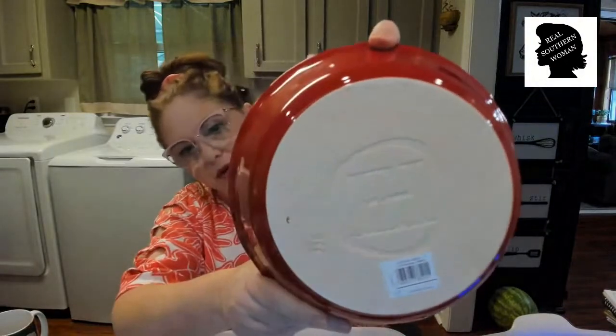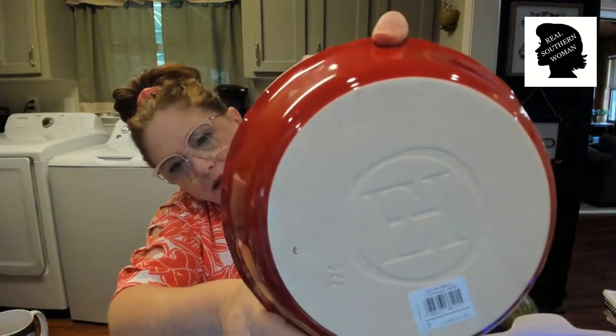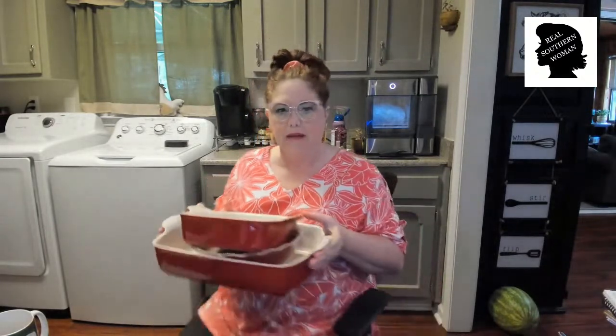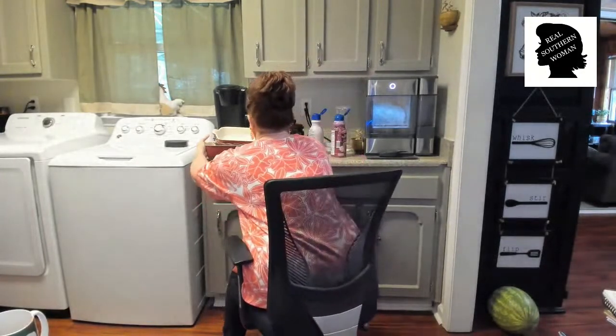They're stamped on the bottom with a number and everything. You can get these on Amazon — if you buy them, please go through our website just to give us a little bit extra, and it doesn't cost you anything extra. I'm going to try to use the pie plate tonight, and I also want to make a little shepherd's pie in the square one.